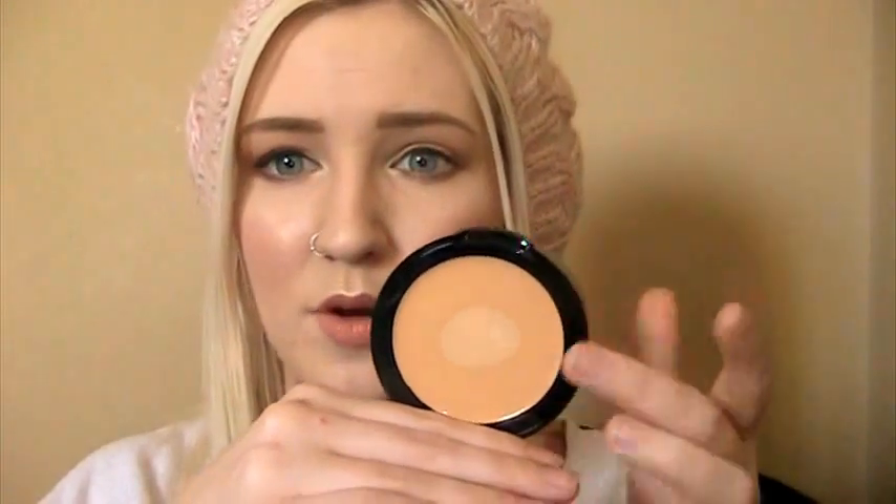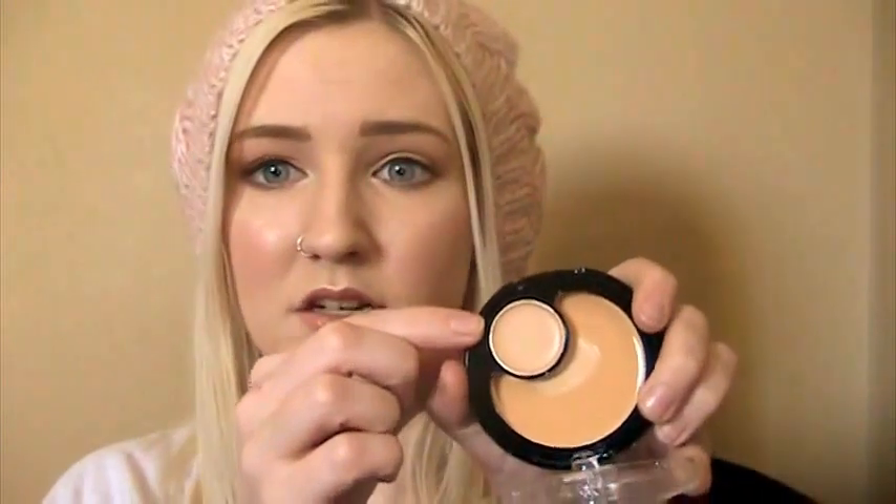I also picked up the Revlon ColorStay 2-in-1 Compact Makeup and Concealer. When I first started wearing foundation I used a compact from CoverGirl — total cake face, but I loved how quick and easy it was to apply. This one looks really scary when you open it because it looks way too dark, but as you start to use it you can see it's not really that dark — the Makeup Forever stick foundation did that to me too. The concealer looks just a little lighter than the foundation. I've seen some really great reviews for this, and compact foundations are just so quick to apply.